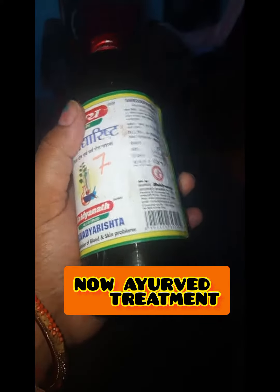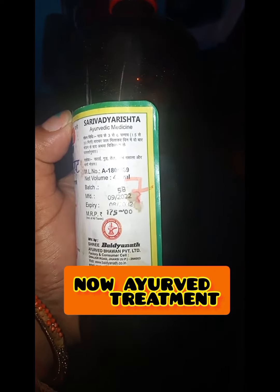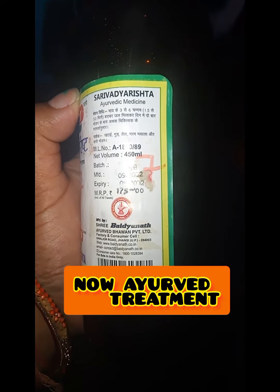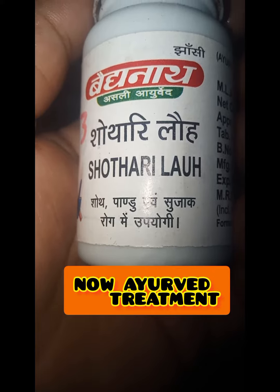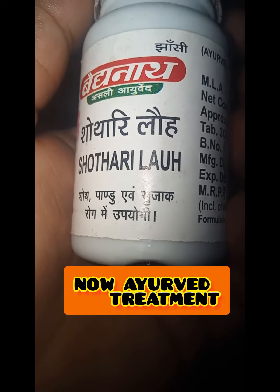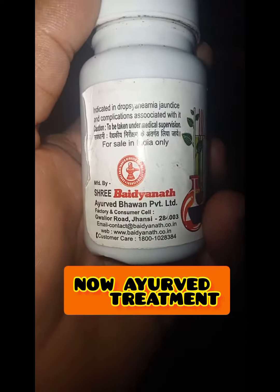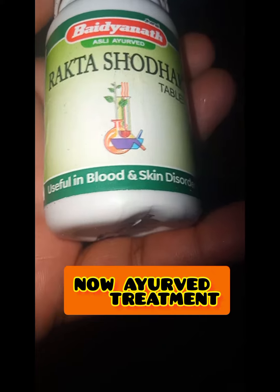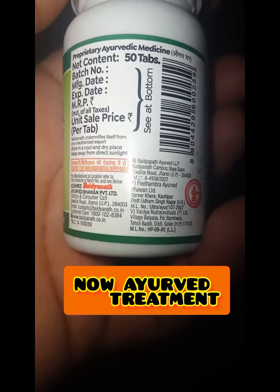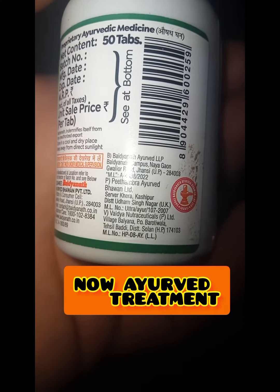I took all the results and worked on the skin. It is also very useful for blood and skin disorders. This is very useful — you can also buy this. I also see benefits of this.